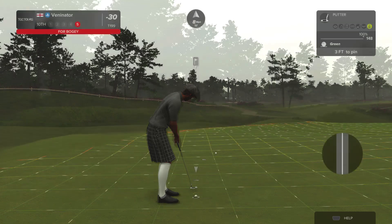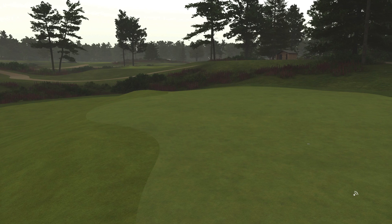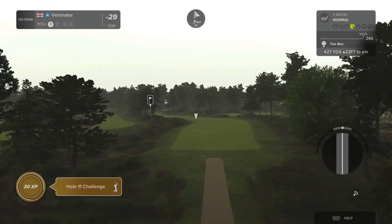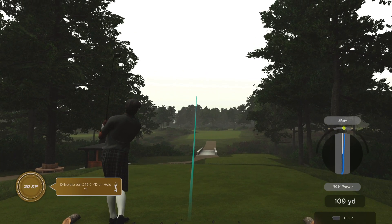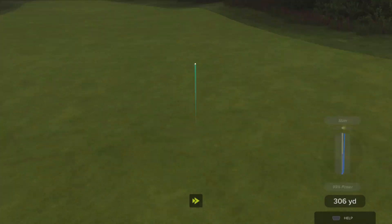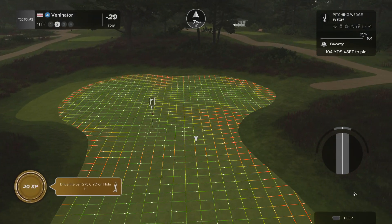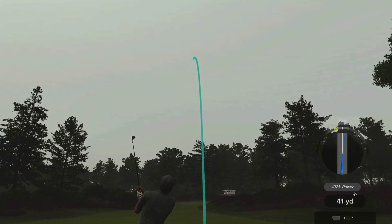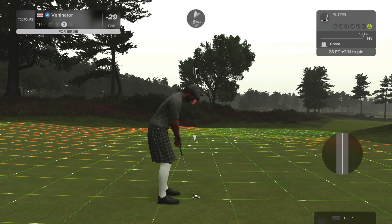That was almost in. Nice three-footer to deal with. Well, that's frustrating. There are a lot of things I did wrong in that hole. I've accidentally hit that really far left, which, because of the lie, was really really far left. This could be a birdie on the scorecard.